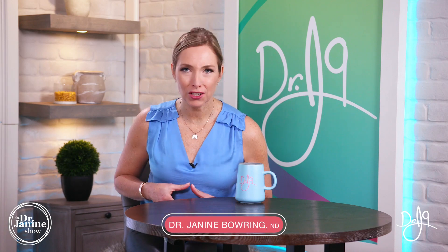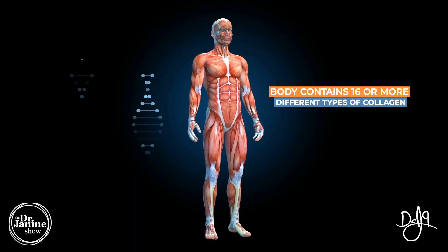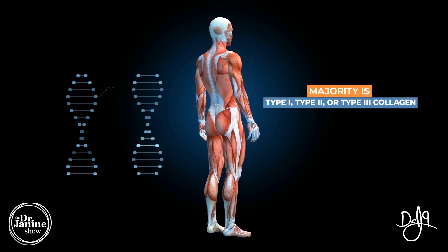What is the best type of collagen supplement? I'll break down the different types of collagen in the body and what you can find in a collagen supplement. The body contains 16 or more different types of collagen, and the majority is either type one, type two, or type three collagen.